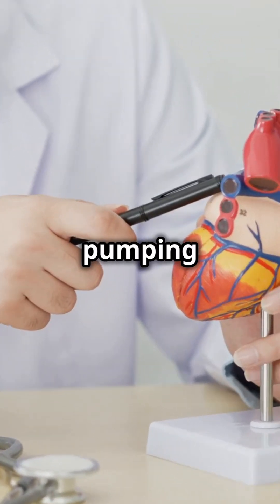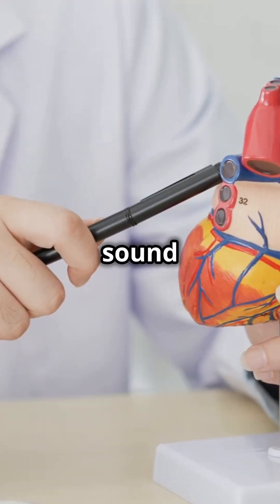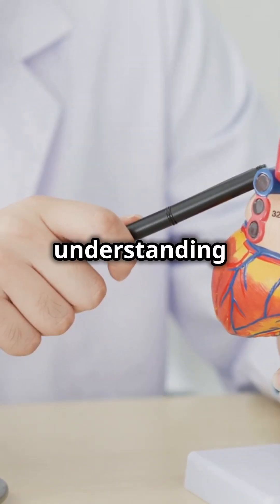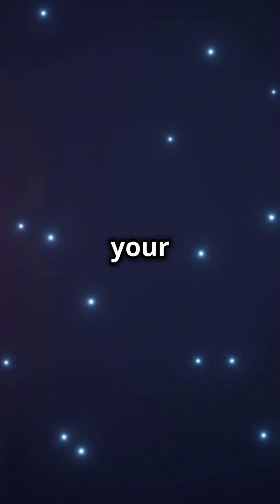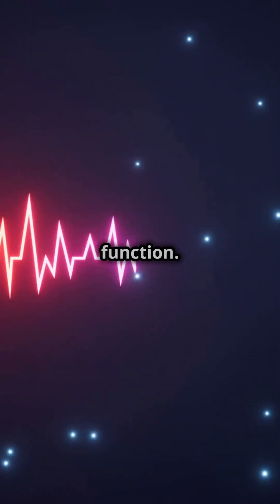Exposing the secret behind your heart's pumping power — let's talk ejection fraction. This term might sound complex, but it's actually quite simple and incredibly important for understanding your heart's health. Think of your heart as a pump; just like any pump, its efficiency is crucial for its function.